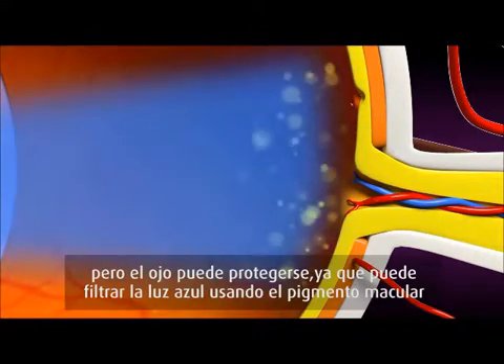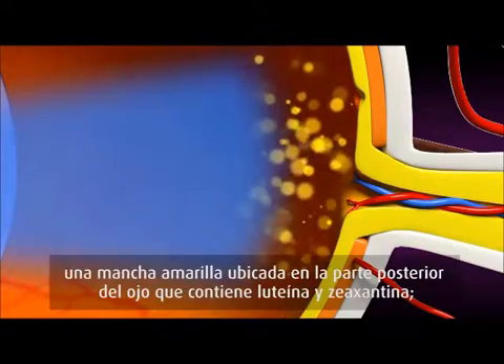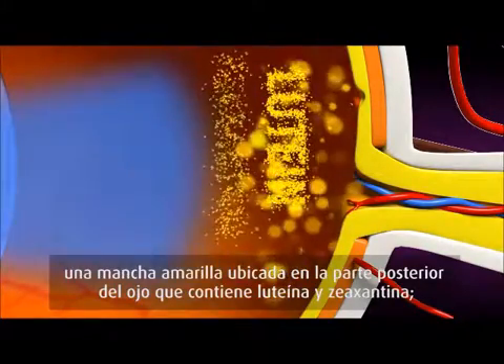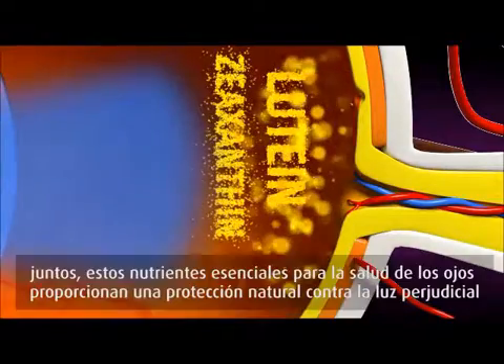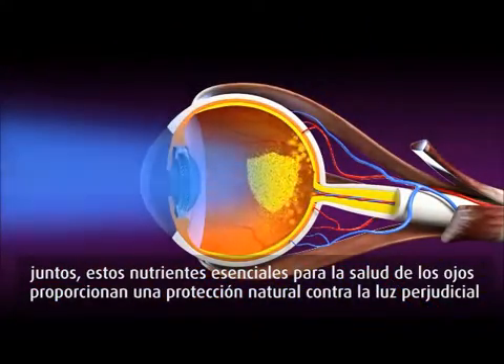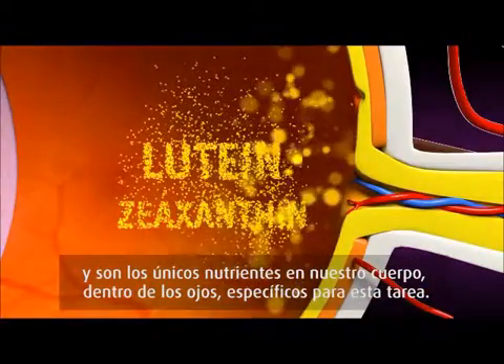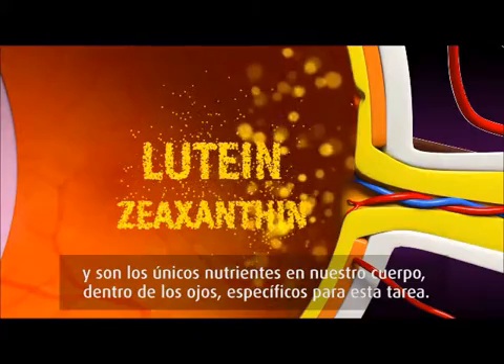But the eye can protect itself. It can filter blue light using macular pigment, a yellow spot located in the back of the eye containing lutein and zeaxanthin. Together, these critical eye health nutrients provide a natural defense against harmful blue light, and they are the only nutrients deposited by our body into the eye specifically for this task.